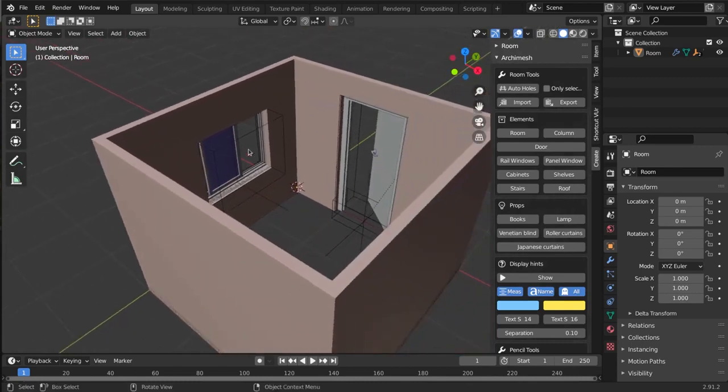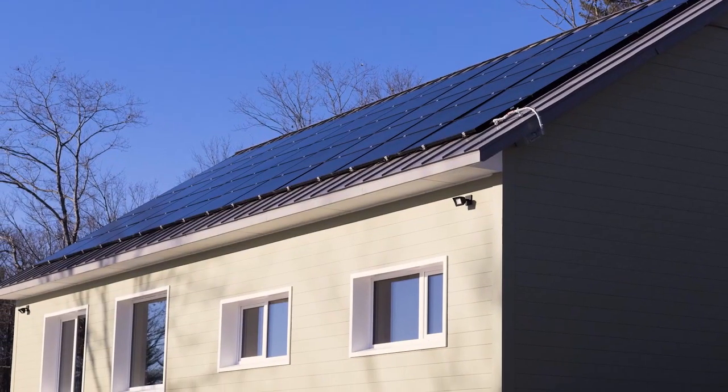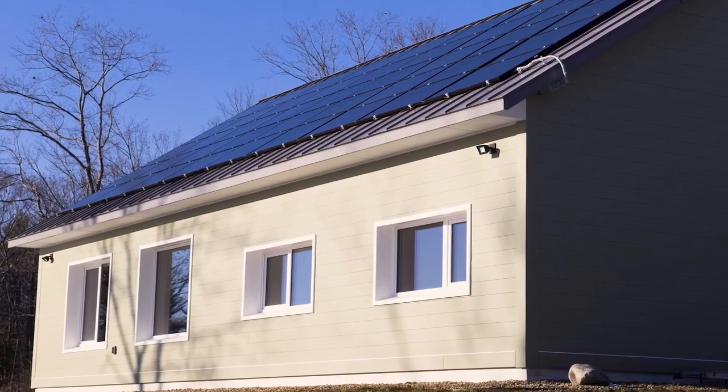We had to use a lot of different tools, and one of those was doing 3D modeling — from an idea to a 3D model to physically what's here in front of us. I've never seen it before.